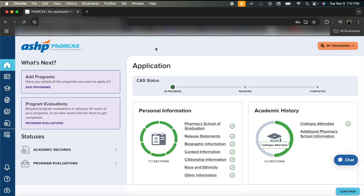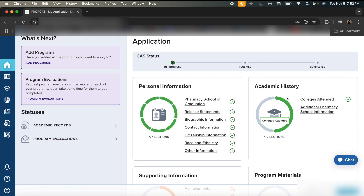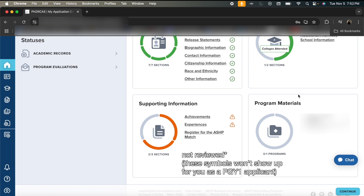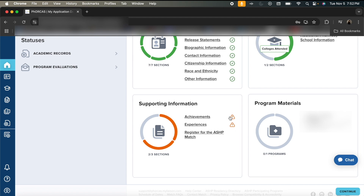Welcome to the 'how do I use FORECAST' portion of this video. This is what FORECAST looks like right now — it could update and change, as there was an update around 2023. This is what the page looks like when you log in. On the home dashboard, looking at the application portion, we have personal information, academic history, supporting information, and program materials.